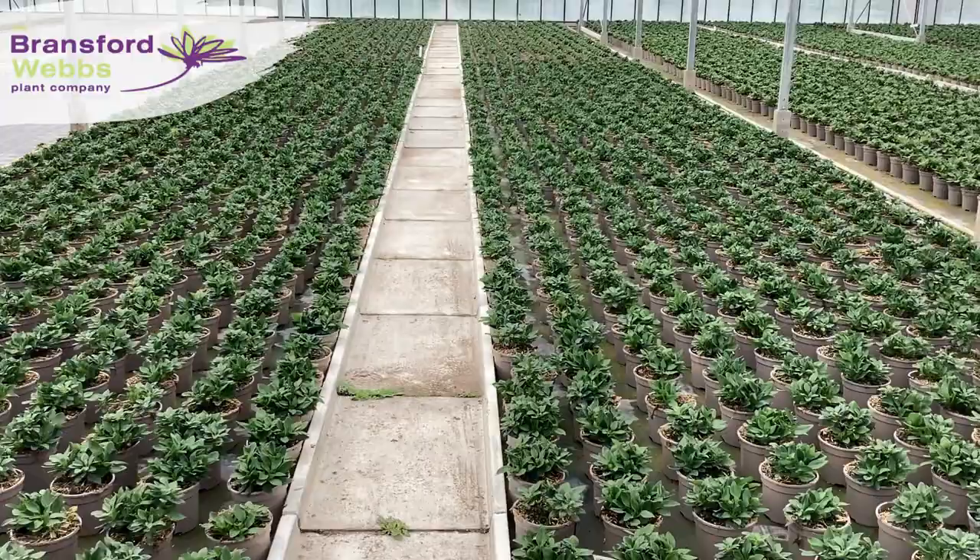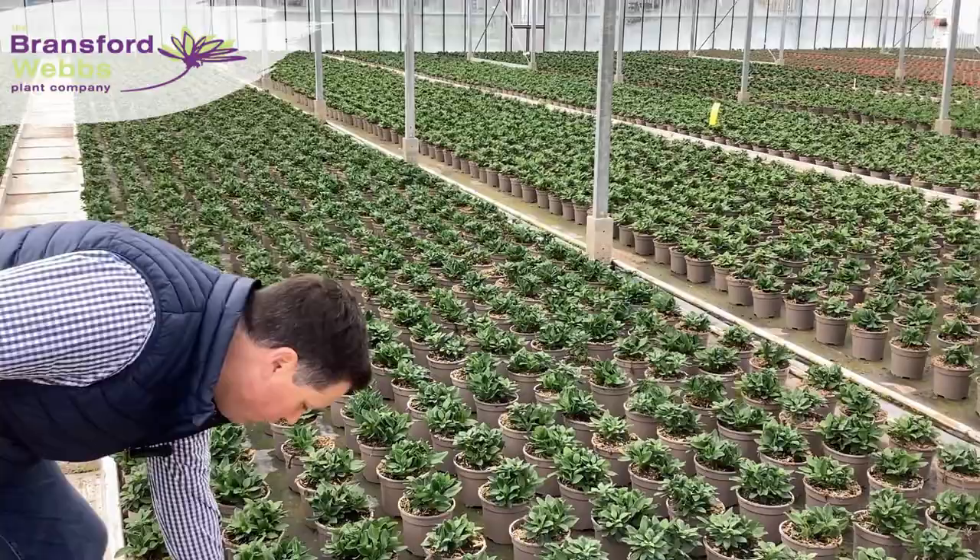Hi and welcome back to Bransford Webbs. This week you join us in glasshouses seven and eight, and behind me you can see our Ulster Marya ink crop. We stopped here because over the last two to three weeks, as the weather temperatures started warming up, we've really ramped up our biological control methods across the nursery.